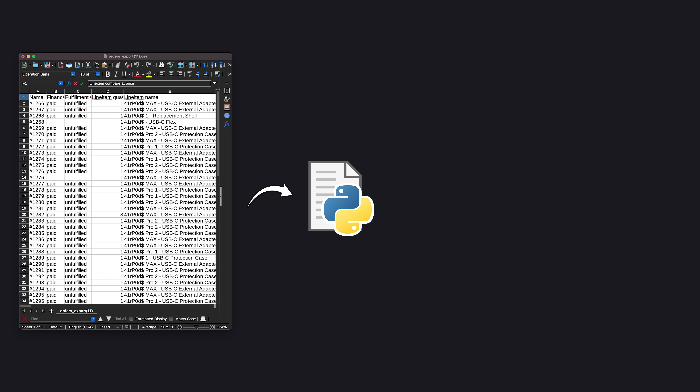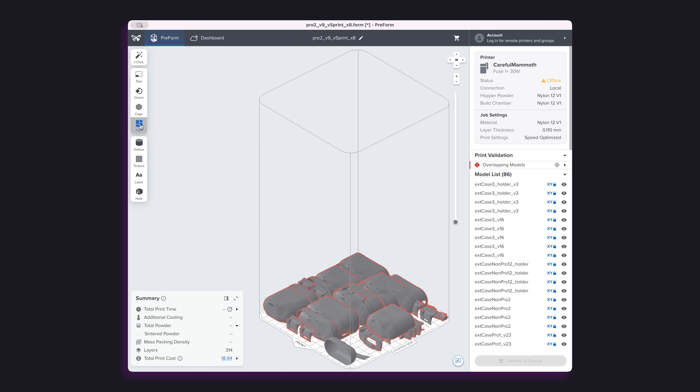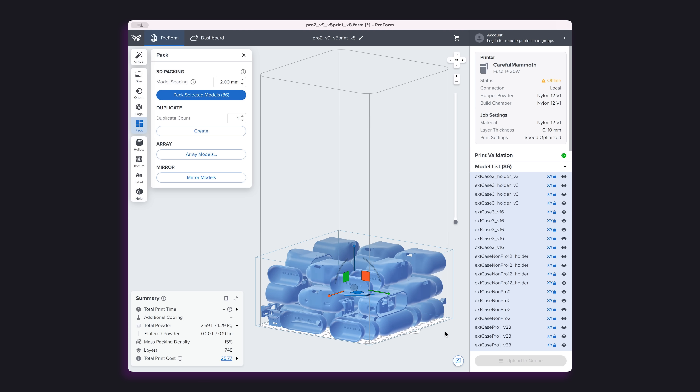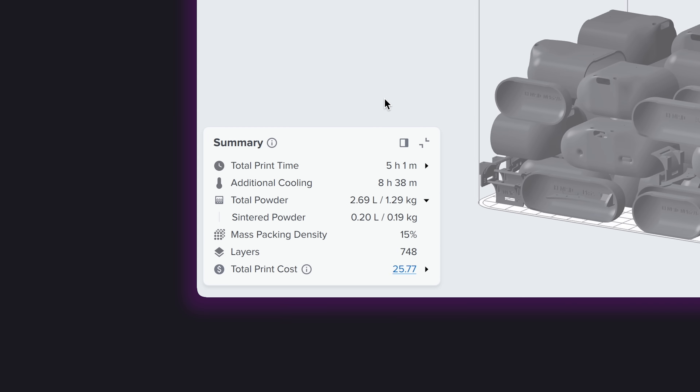There's another cool thing I want to show you about the slicer. Once the huge rush of orders is finished and I only want to print on demand, I wrote a little Python script that takes as input the orders I haven't shipped yet from a spreadsheet, counts how many of each model I need plus a small buffer, and loads them into the slicer. Then I select everything with Command-A, hit 'Pack Selected Models,' and boom — everything's arranged perfectly and I can just hit print to make exactly what I need. I also get all the data on how much powder I can reuse, which is neat.